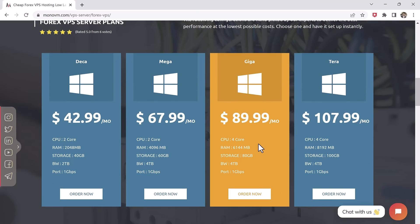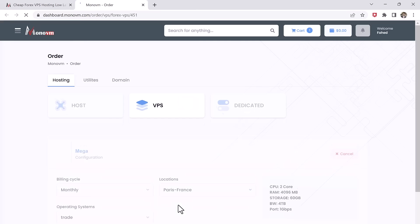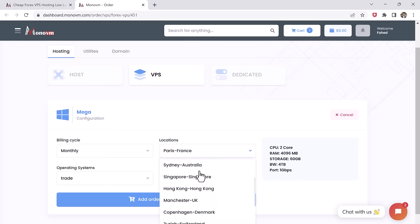Select the VPS specifications. Once you have selected a plan, you will be prompted to select VPS specifications such as the operating system, amount of RAM, and storage space. MonoVM offers a variety of data centers, and you should choose the one that is closest to the exchange you are trading on to reduce latency.